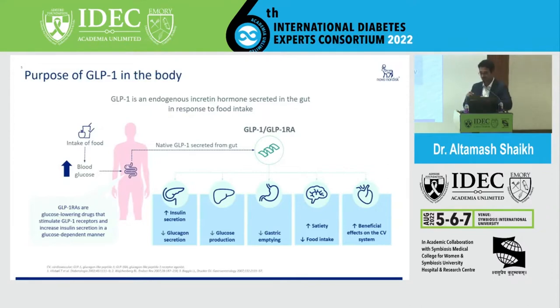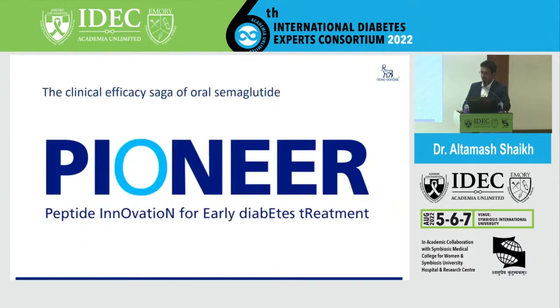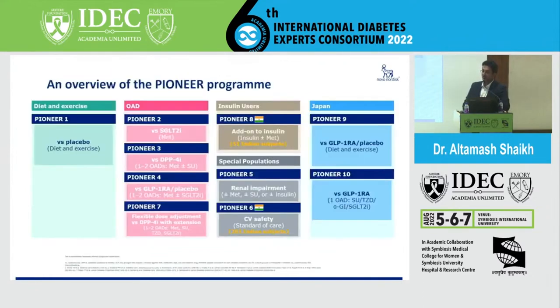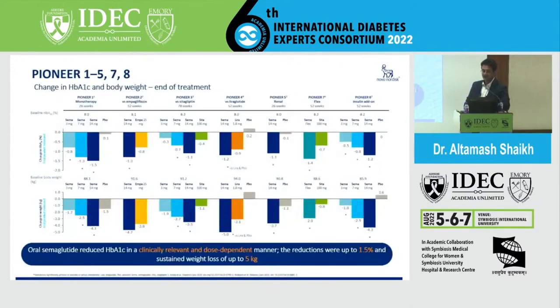Although there were two molecules considered 100 years back — GLP-1 and GLP-2 — it was GLP-1 that showed it could be made into an analog and developed into a drug. That's how we have studies where approximately 10,000 people were enrolled, of which around 6,000 patients were exposed to this drug. There have been multiple trials in phase 3 and we have the Pioneer 1 to 10 series.